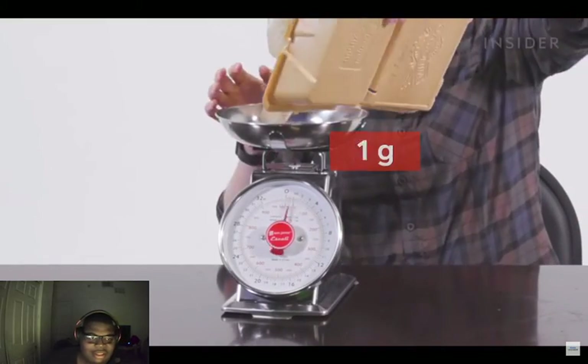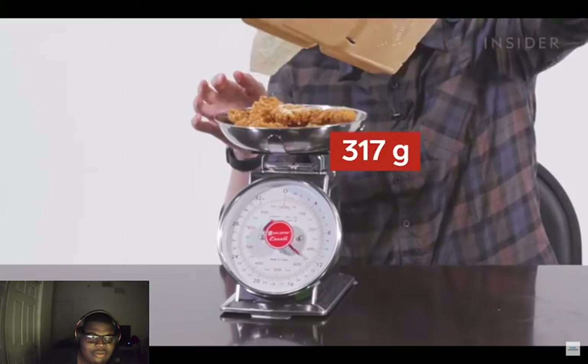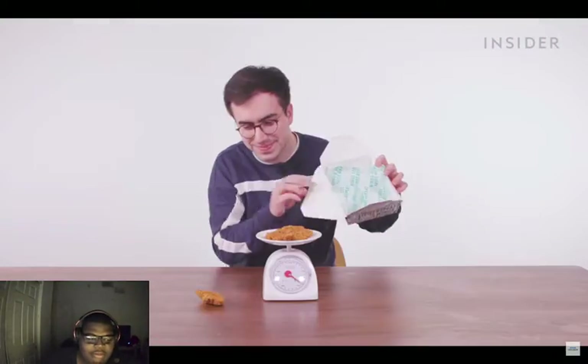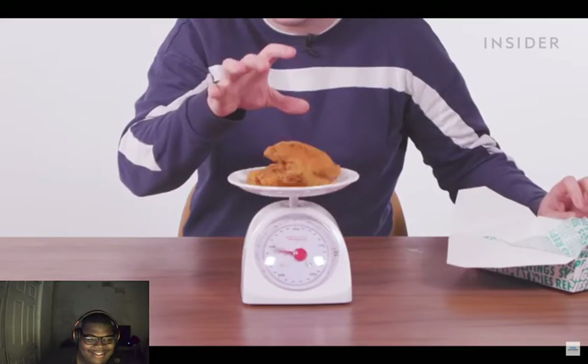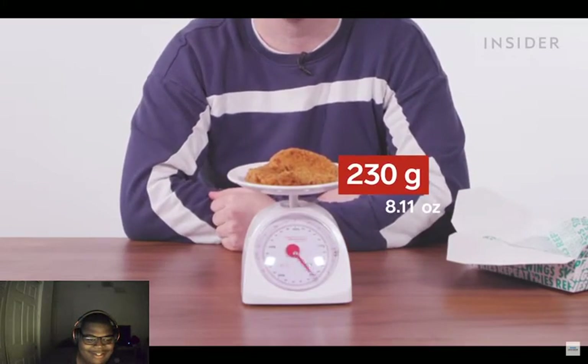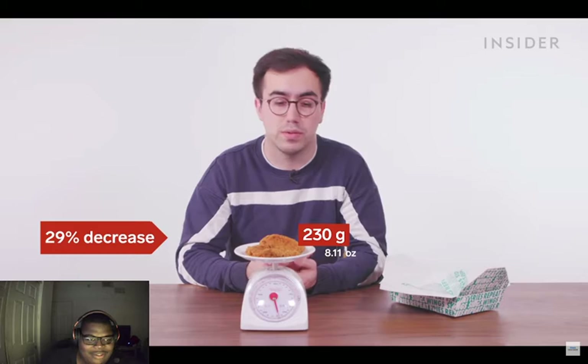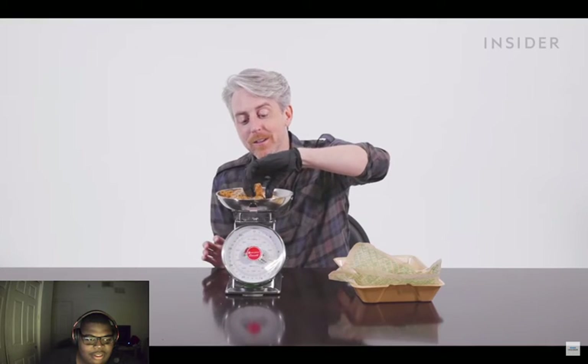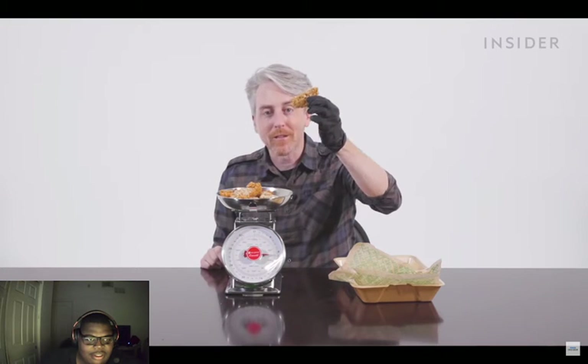Let's weigh five chicken tenders here in the US. Five plain tenders in the UK weigh 230 grams. Way over 300 on this one — and they try to pass this off as a tender? Bigger chunks of meat over here in the US.